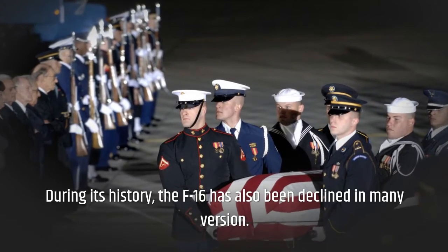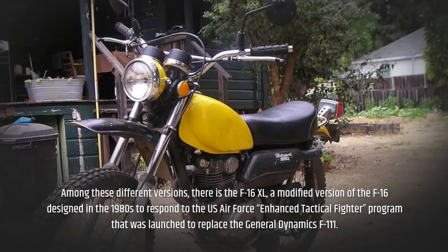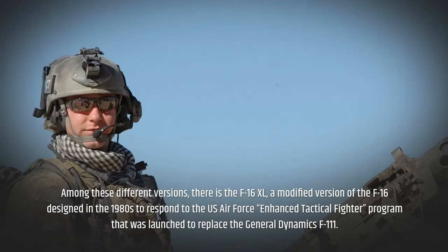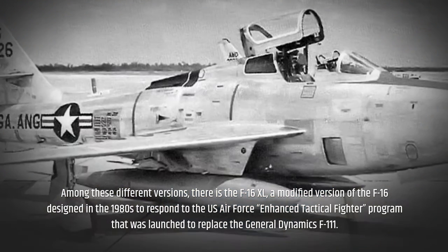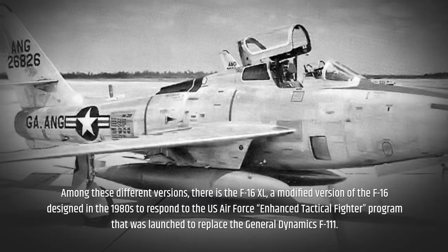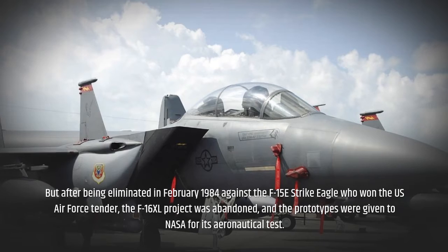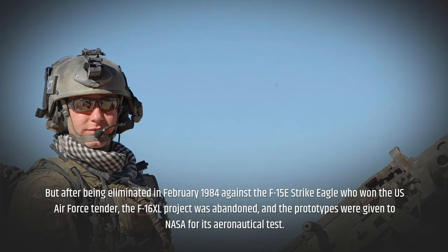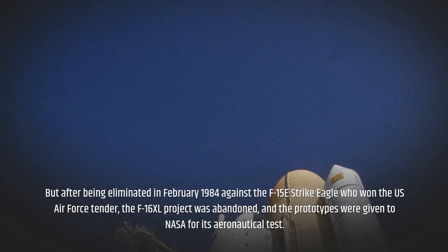During its history, the F-16 has also been produced in many versions. Among these, there is the F-16 XL, a modified version designed in the 1980s to respond to the US Air Force Enhanced Tactical Fighter program, which was launched to replace the General Dynamics F-111. But after being eliminated in February 1984 against the F-15 Strike Eagle, which won the US Air Force contract, the F-16 XL project was abandoned and the prototypes were given to NASA for aeronautical testing.